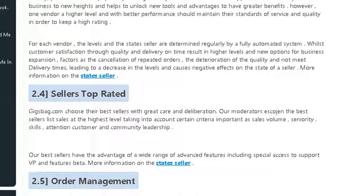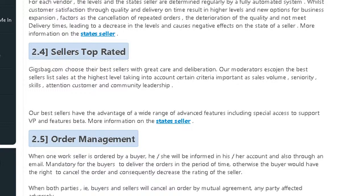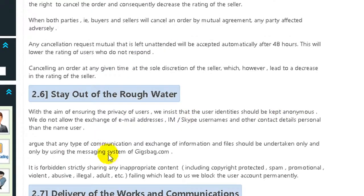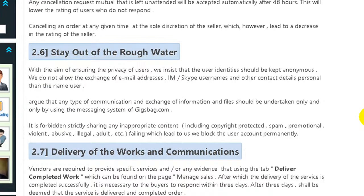You can see it's about levels — if you receive orders, you'll become a best seller here. It's also about communicating only inside Jigsbag, so do not give your email or any personal information, but communicate with your buyer inside the website.